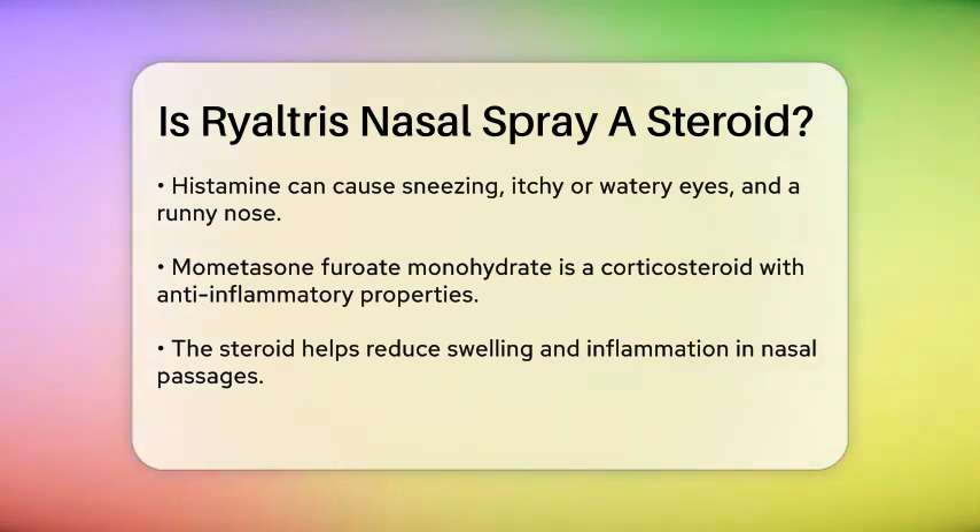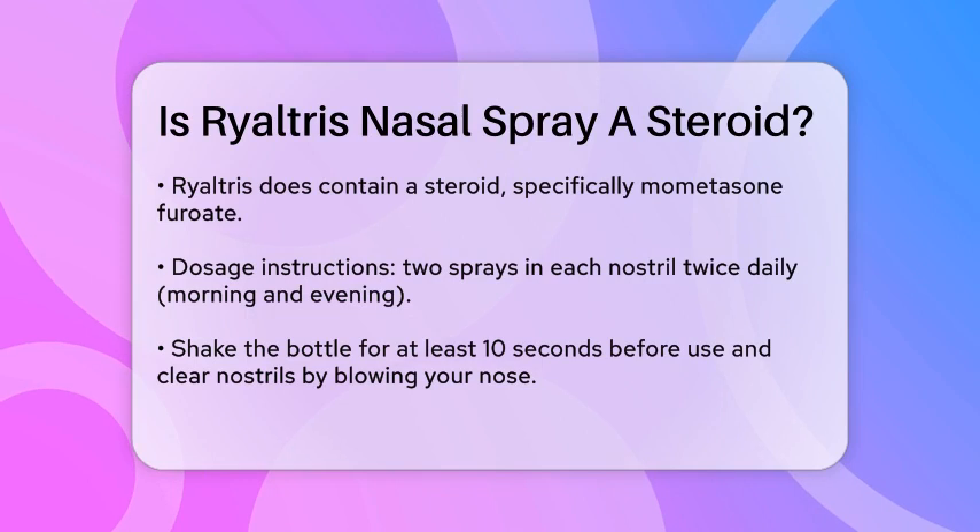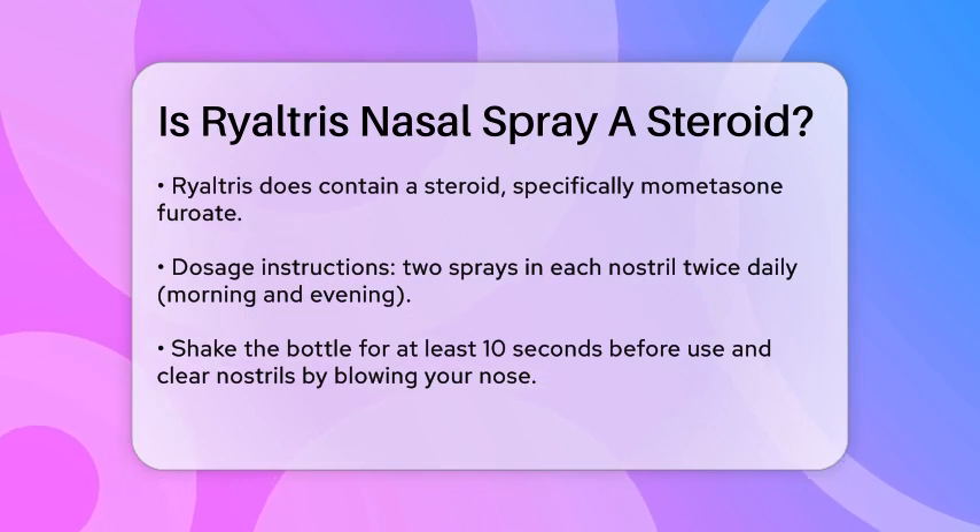So, to answer your question: yes, Rhyaltris Nasal Spray does contain a steroid. The steroid component is mometasone furoate, which is crucial for its anti-inflammatory effects.